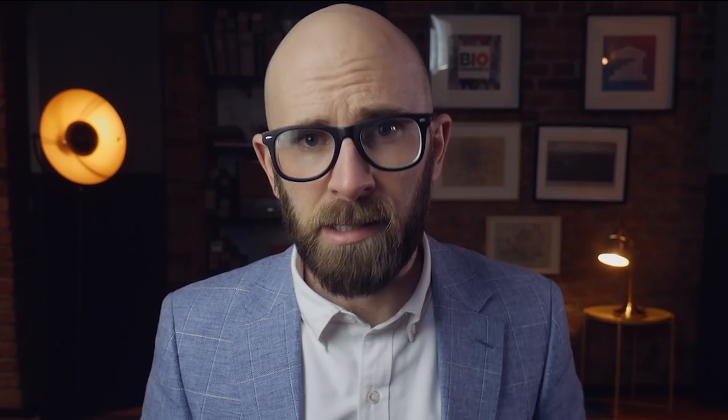The entrance to these catacombs is unassuming — a simple doorway marked by a small marble plaque reading 'Catacombs Entry.' The catacombs are located underneath a convent run by Capuchin Friars at number 1 of Piazza del Cappuccini, Capuchin Square. This is a short walk from the Cathedral of Palermo and the Norman Palace, a UNESCO heritage site.